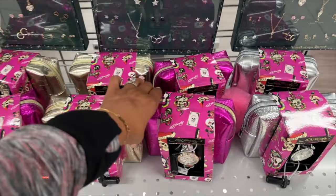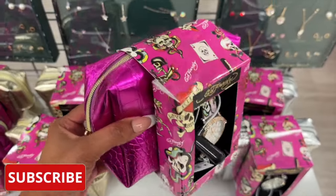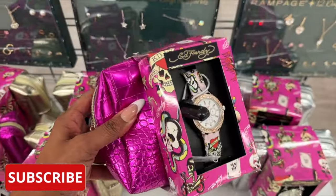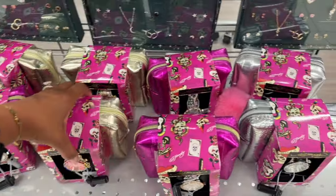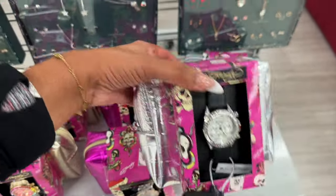This is actually a pretty cute little gift set — you get an Ed Hardy watch and a bag for $22.99. It's a nice little gift. They have it in pink, gold, and also a silver with diamonds, also for $22.99.